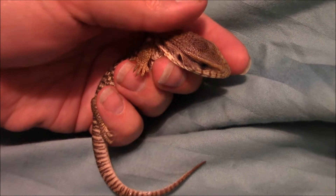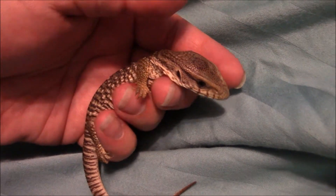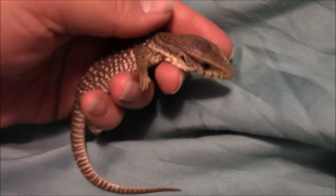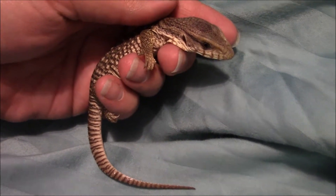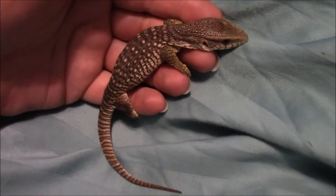What's up YouTube nation! This is our new baby Savannah monitor. We just got it from our pet store — they just got it in, gave us a call, and we stopped what we were doing and immediately went over and got it. It's so little!